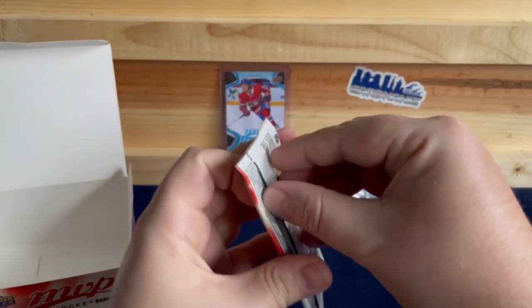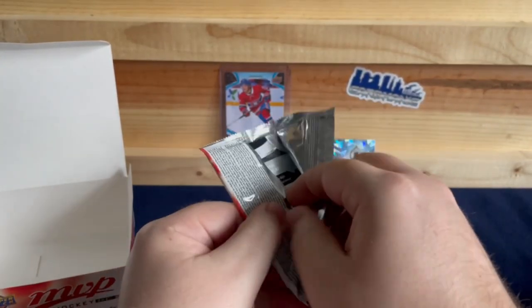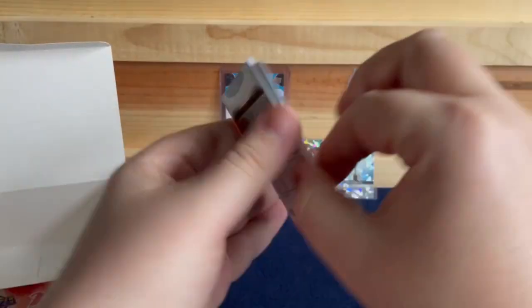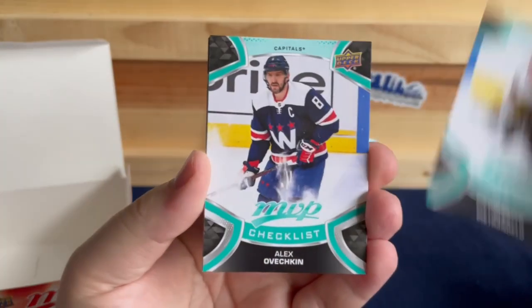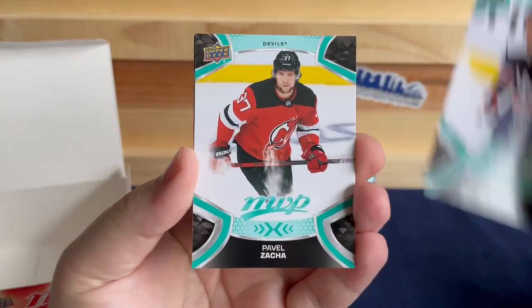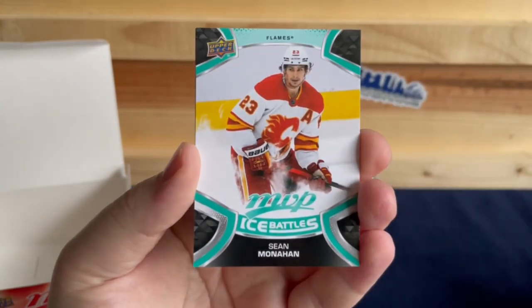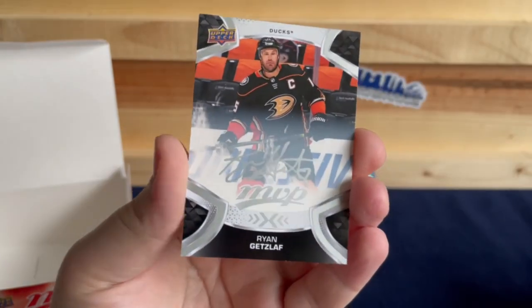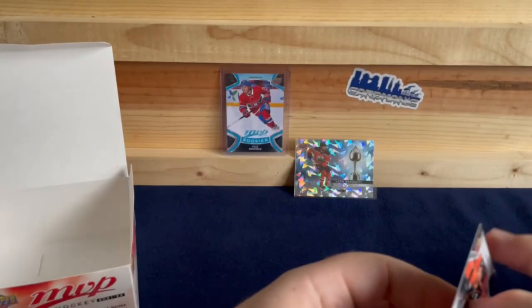And our final pack for this retail box: Pietrangelo, Ovechkin, Saka, Ivan Provorov, Sean Monahan, and to finish us off a silver script of Ryan Getzlaf.